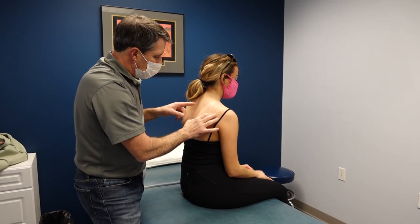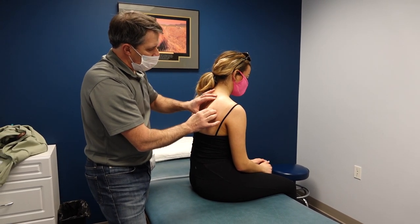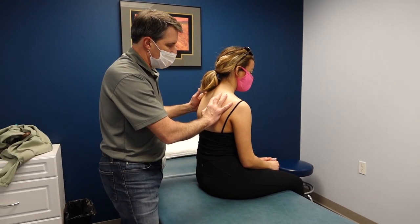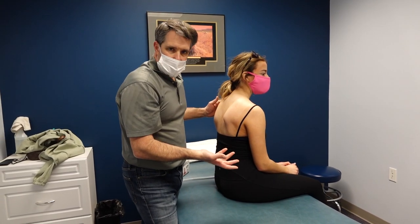Interestingly, when she came in yesterday, we were able to activate the rhomboids a little bit, the serratus a little bit, and even the mid trapezius. She did well with that. We put some tape on her and she was much more comfortable for the night and just had much better function.